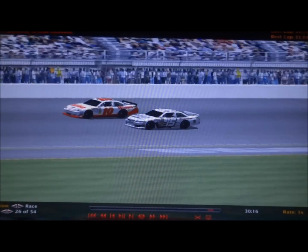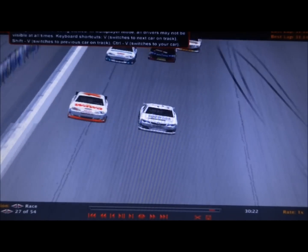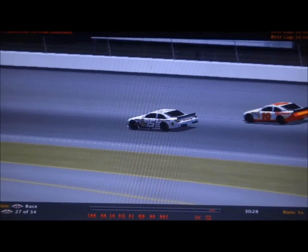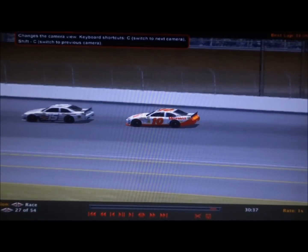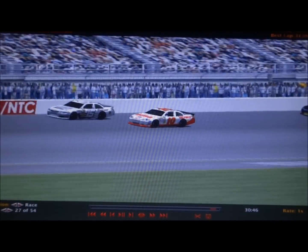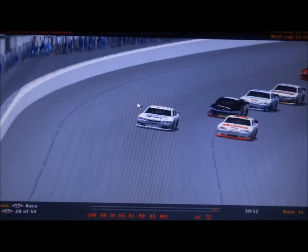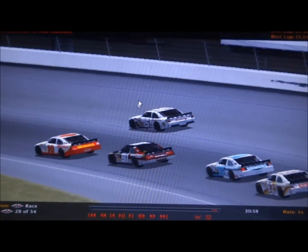Coming to the white flag, Richard Johnson wants the lead and he's going to get it. Can Worry make one last drive? Dunham is going to get third from Aaron Williams. Richard Johnson to the lead off of turn two. Here comes Worry — can he make one more crossover move through three and four? He wants to get there, and it's going to be a drag race to the line. Richard Johnson wins his first career race in his third career race! Richard Johnson wins at Las Vegas!